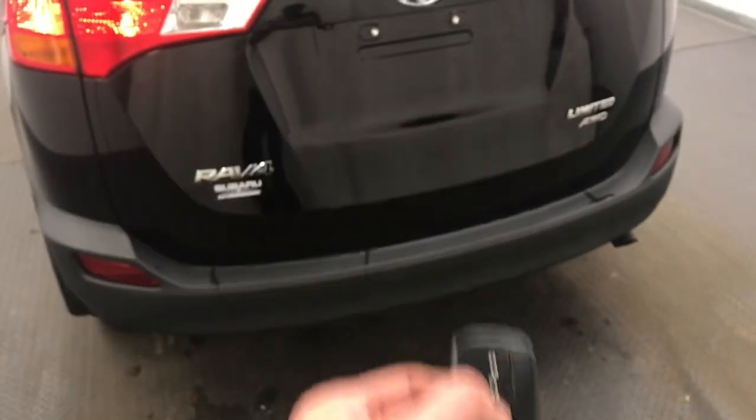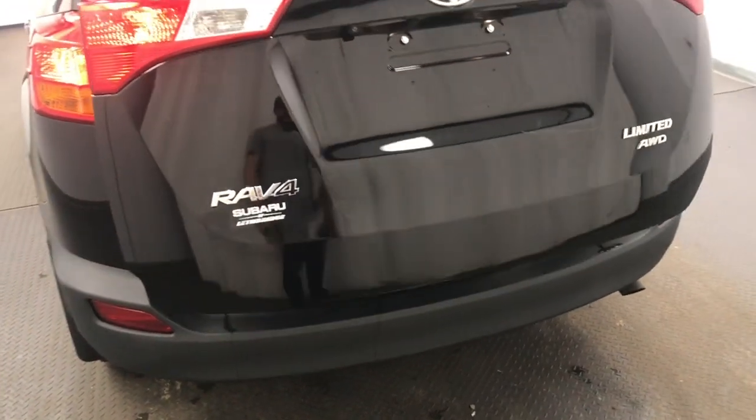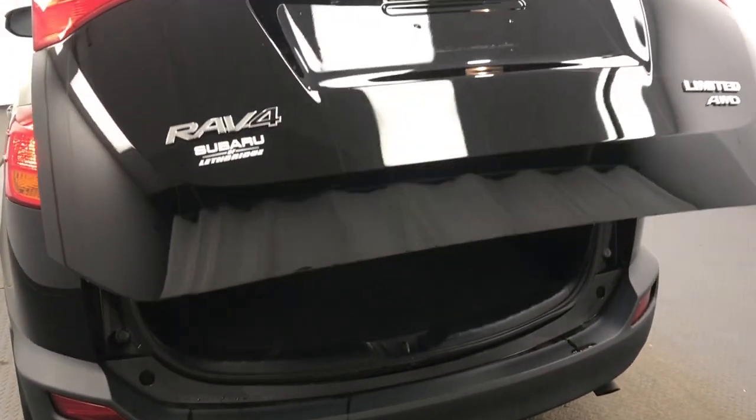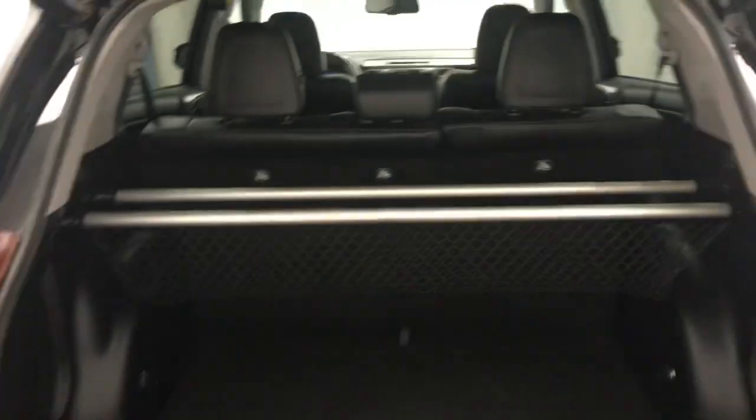Second row seating capacity for three. It does have a power liftgate — you can use the button on the hatch. Decent cargo space, and it also has a cargo net.